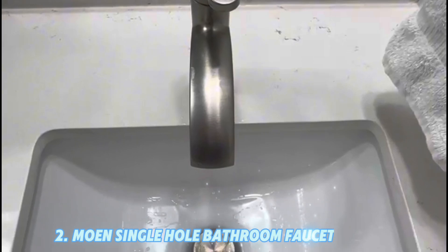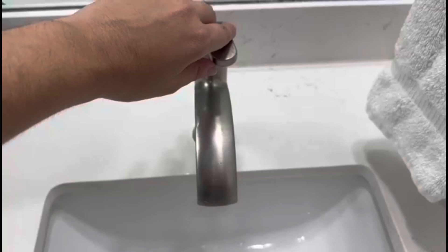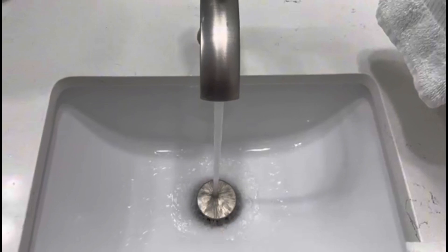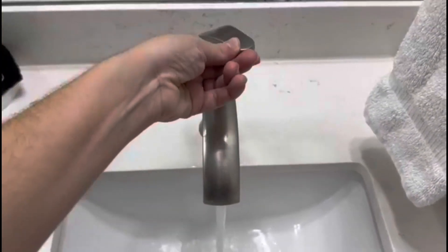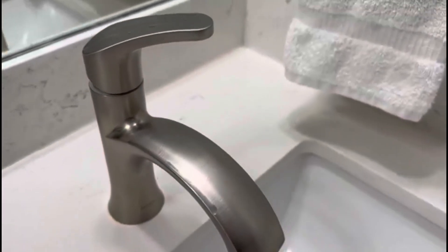Number 2: Moen Single-Hole Bathroom Faucet. Design: Modern, sleek lines with a high-arc design. Material: Solid brass body. Features: Diamond Seal Technology for leak-free performance, easy installation with a pop-up drain included, and a variety of finishes including chrome and matte black. Why choose: Known for innovation and durability.